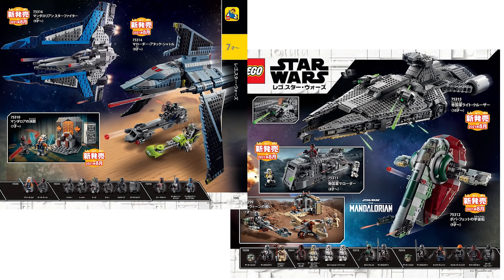Ladies and gentlemen, thanks to some Japanese retailers, we have official images of the new summer sets, and oh my gosh, this is going to be one of the most amazing lineup of sets that we've seen in quite a while. We have almost every single one virtually, and we're going to be going over every single set that we have here today, talking about the set itself, the minifigures, and everything like that.